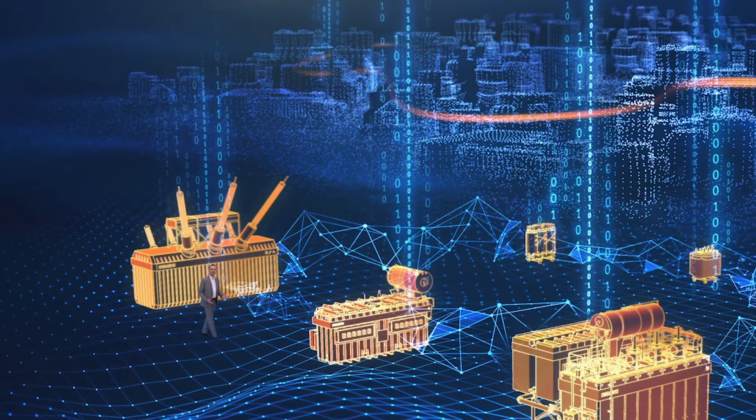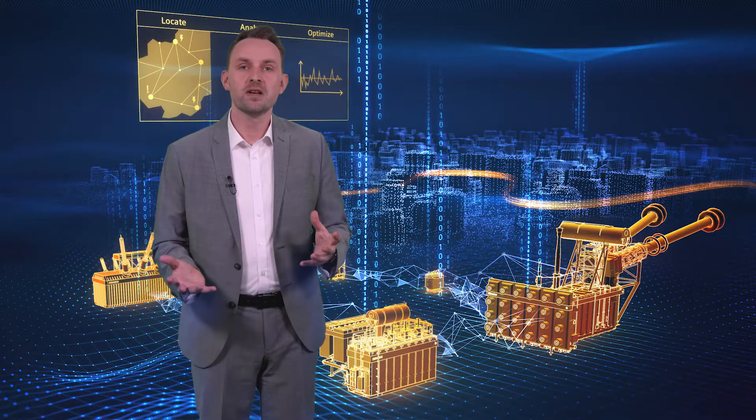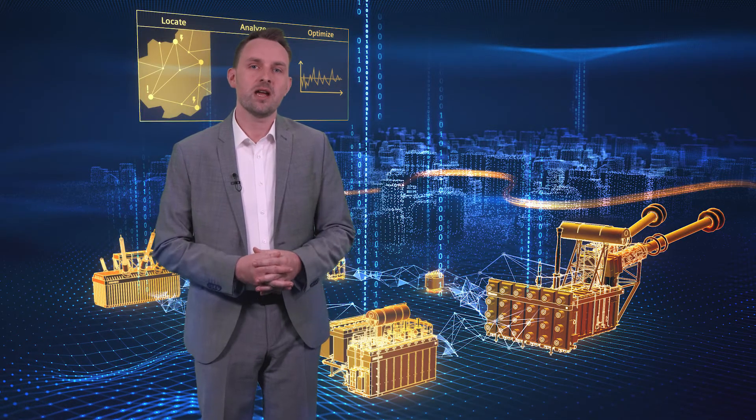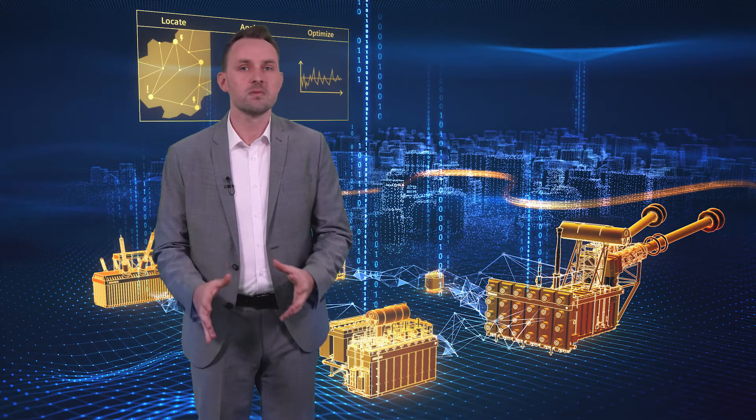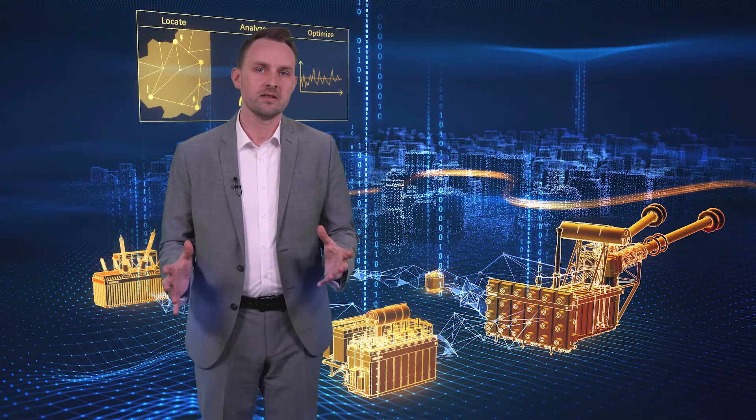Today, I would like to speak about transformers and digitalization. Transformers are literally connected to every aspect of our daily life and are vital to our industrial customers as well as to our power utilities. Our customers depend more than ever on reliable and most efficient operation of their transformer assets in order to master their current challenges.